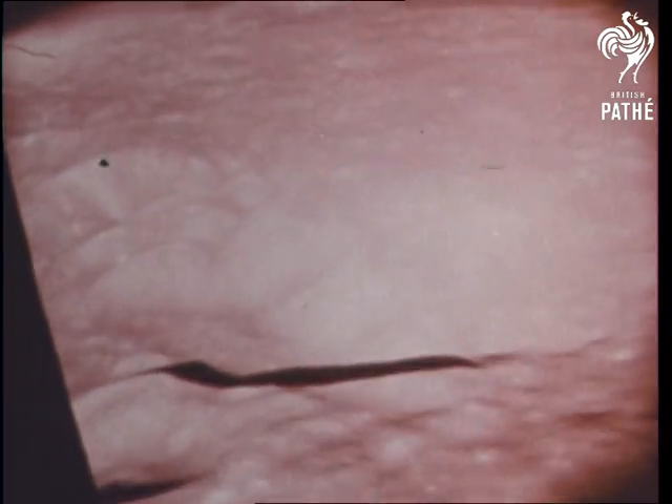The approach to the landing site takes the Apollo astronauts over thousands of craters thought to be created by the impact of meteorites. These vary from a few inches to hundreds of feet in diameter.